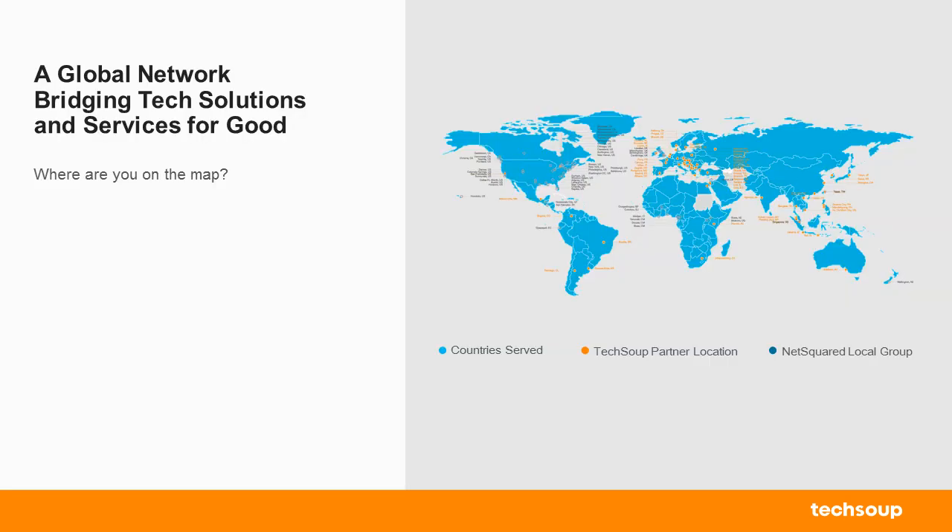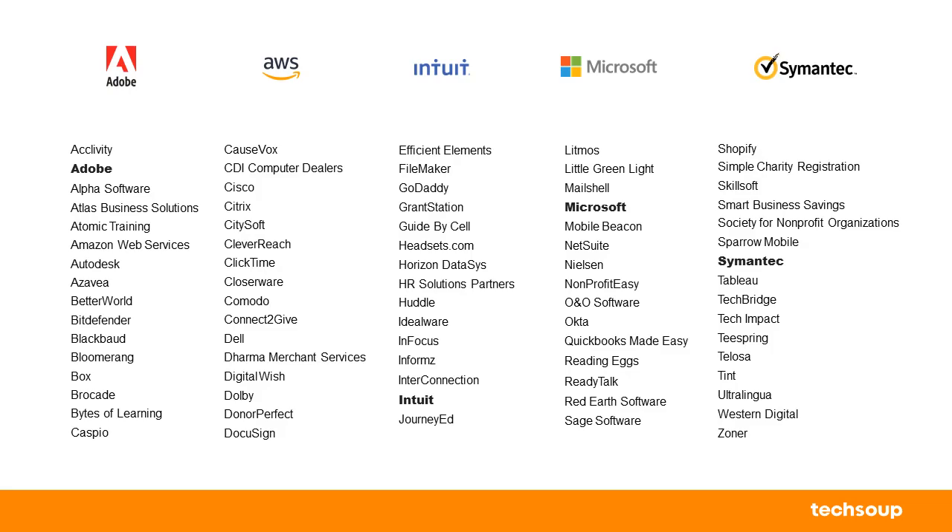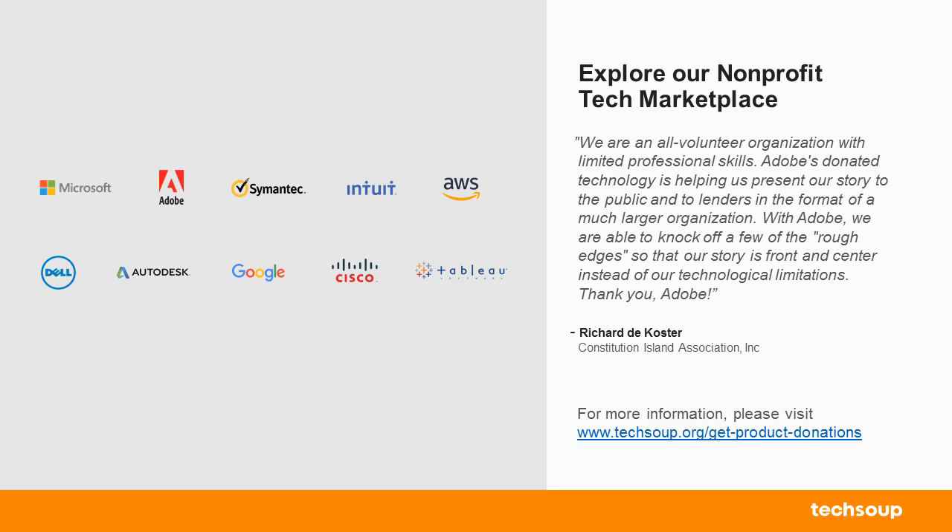Just a little bit about TechSoup. We're in 236 countries and territories, and we serve over a million organizations offering either donated or discounted software and hardware products. We partner with several technology organizations like Adobe, Amazon Web Services, Intuit, Microsoft, Symantec, and several others. If you're interested in our product donations, feel free to visit techsoup.org/get-product-donations.